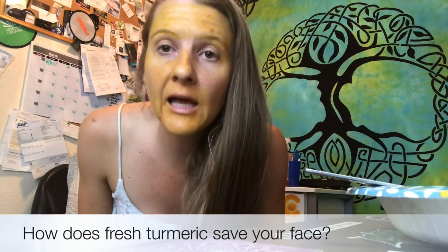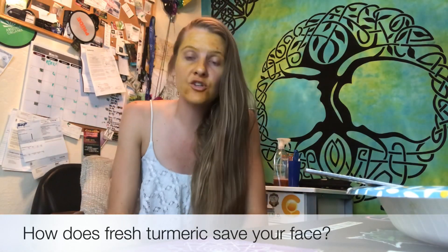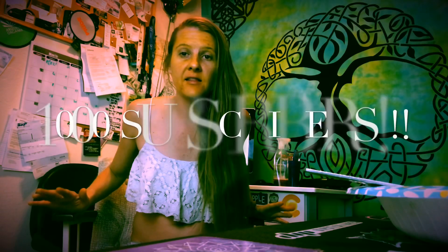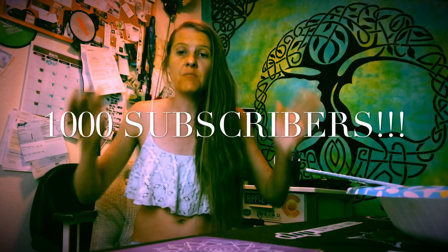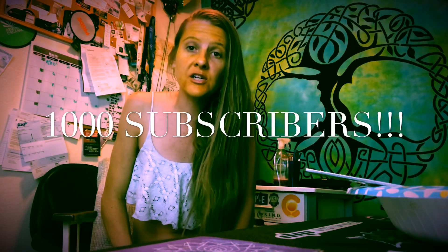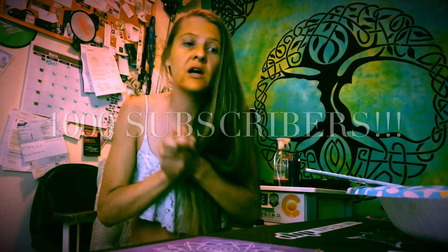As you can see, I am yellow, but I wanted to explain how turmeric is saving my face and my body. I'm so excited that I hit a thousand subscribers, guys. I'm back to being monetized, so basically all these ads you're watching makes me money. So thank you guys so much.